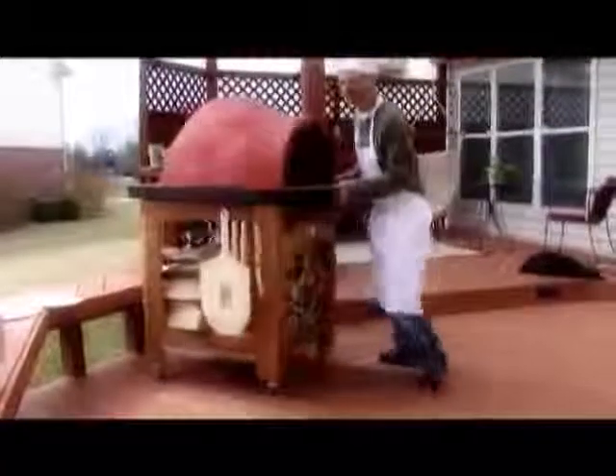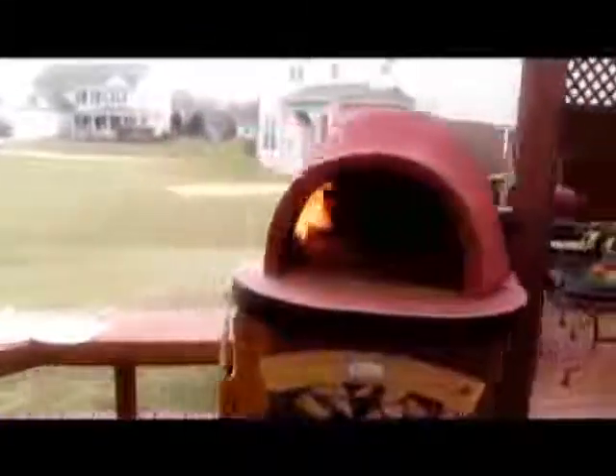Forno de Pizza makes a wood-fired oven part of practically anyone's lifestyle. It can easily fit onto a wooden deck or be part of a state-of-the-art outdoor kitchen.